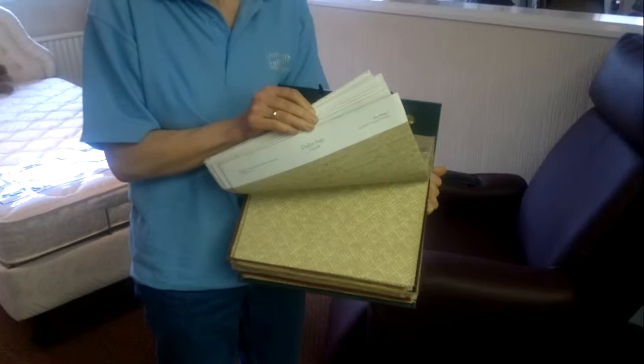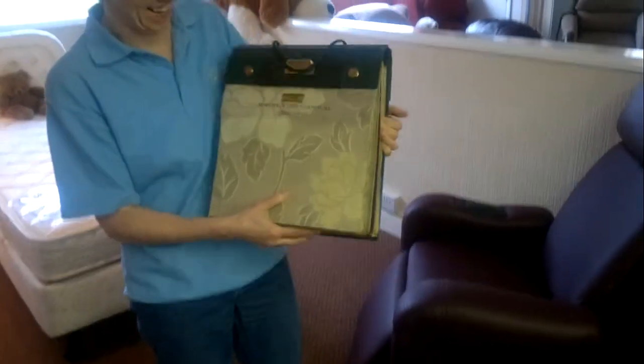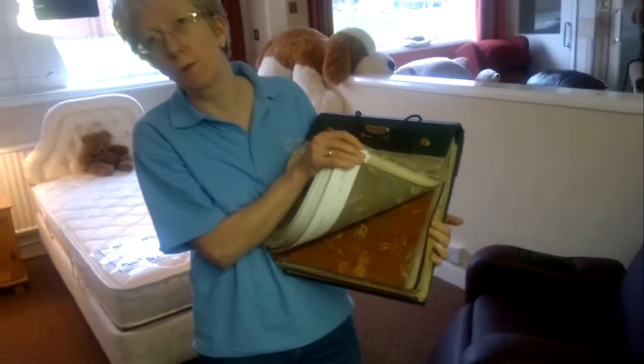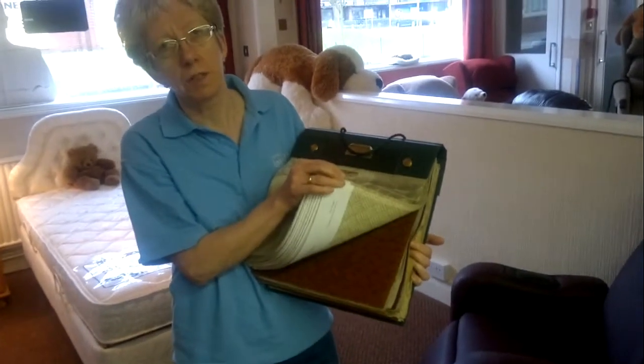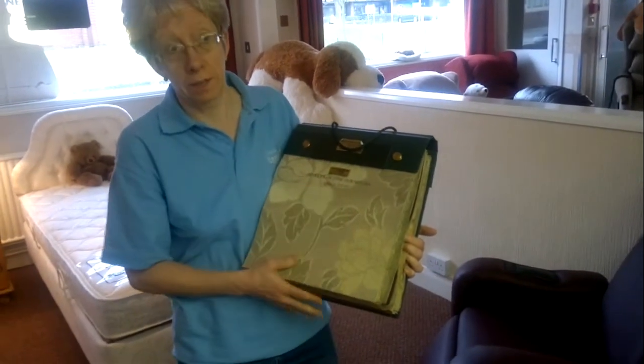So how many different designs are there? There's loads of different designs. There's a couple of swatch boots, patterned ones, plain ones, leather ones, lots of different colours. And they're all available within a couple of weeks.